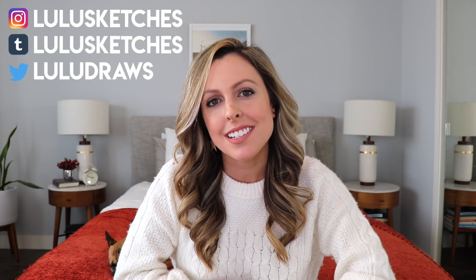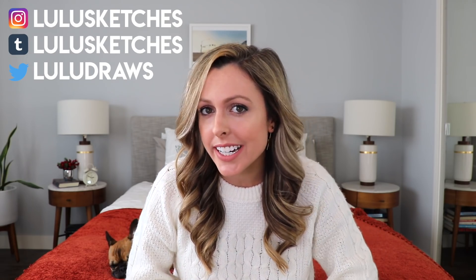Hi friends, this is LittleSketches. In case you're new here, I am an artist at Disney TV Animation. I'm a background painter on Tangled the Series. And today's video is the portfolio that got me hired.